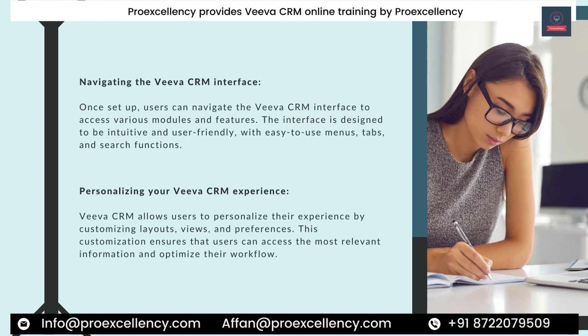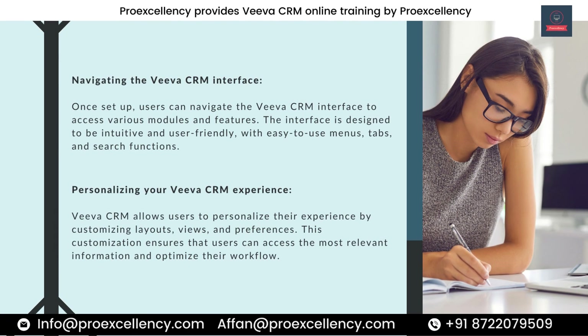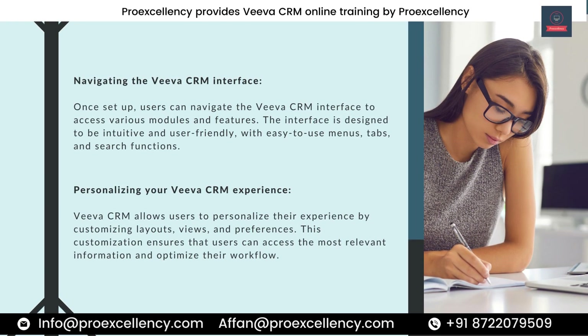Navigating the Viva CRM Interface. Once set up, users can navigate the Viva CRM interface to access various modules and features. The interface is designed to be intuitive and user-friendly, with easy-to-use menus, tabs, and search functions. Viva CRM also allows users to personalize their experience by customizing layouts, views, and preferences, ensuring they can access the most relevant information and optimize their workflow.